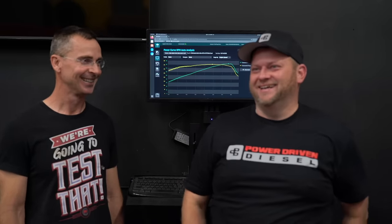I reached out to the Power Driven Diesel team, and a big thank you for agreeing to collaborate at my request. I never accept sponsorships and I paid for all the parts for the upgrade. I'm with Power Driven Diesel, and we're about to dyno test a 12-valve Cummins — it's my 1996 Dodge Ram.